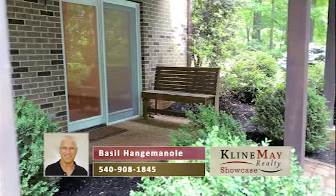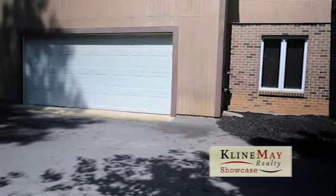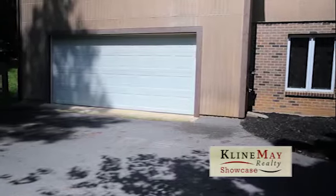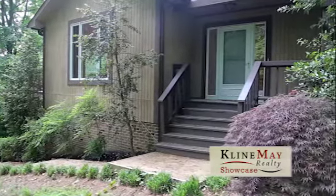Approaching the home from the fairly level driveway, we pull up on our right to the walkout French doors to the lower level and just beyond the two-car garage. We could enter the home from either of these two points of entry, but the front door entrance to the home is up this gentle sidewalk.